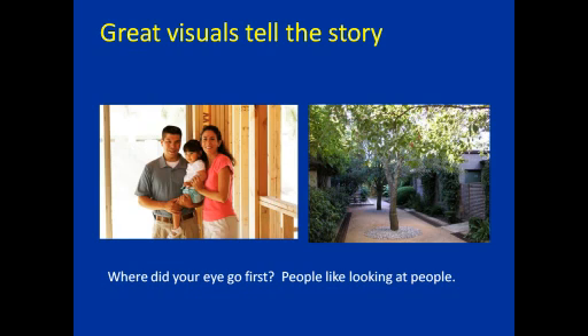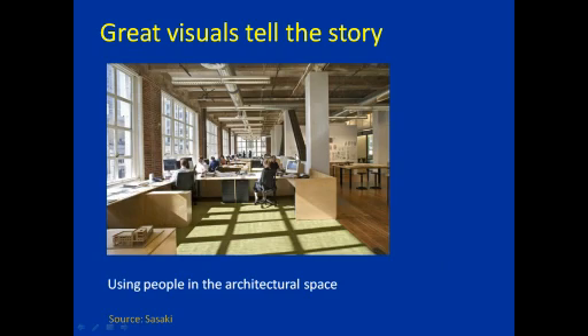One of the most common marketing mistakes I see: because so many of us are technically proficient, we really want to talk about the science of what we're doing. But don't forget your customer's orientation may be different — people like looking at people. I'd encourage you to put testimonials or images of people living in spaces. Some purely green companies' marketing looks like nobody has ever lived in these homes. Architectural firm Sasaki is a huge believer in including people subtly placed in architectural space images — it really demonstrates how the space was designed for people.